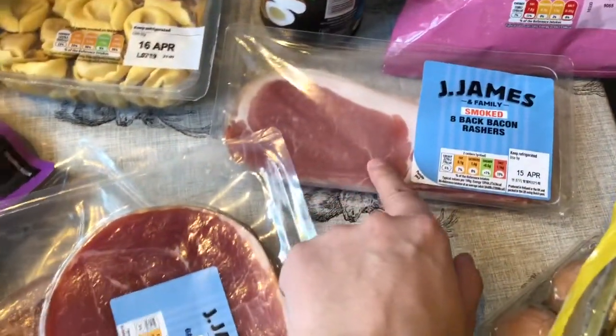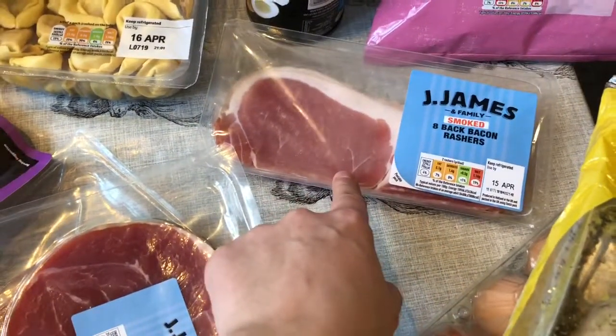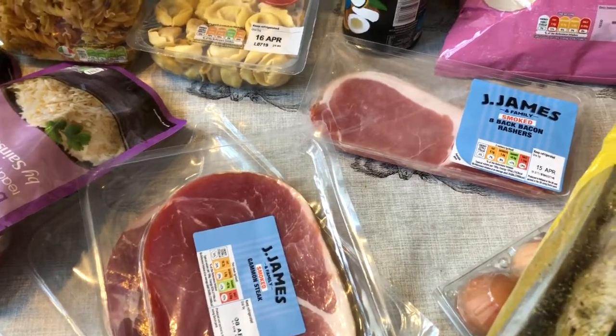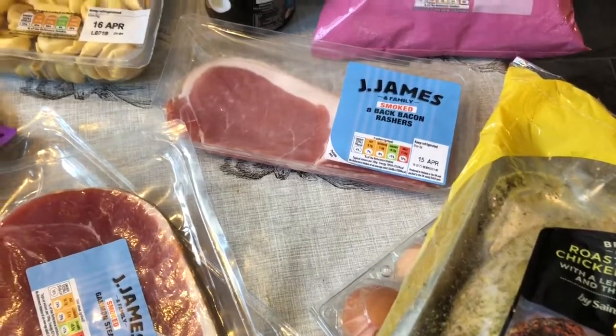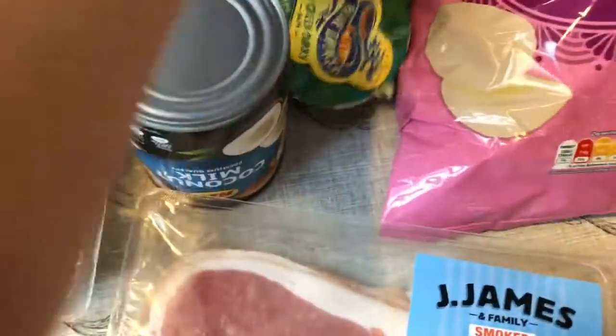I've got some bacon because I like to make my own carbonara — I cut it up into small pieces and use cream, onions and garlic, and the girls really like it. I've got some prawn crackers to go with our Thai curry, and coconut milk and Thai green curry paste to make it with.